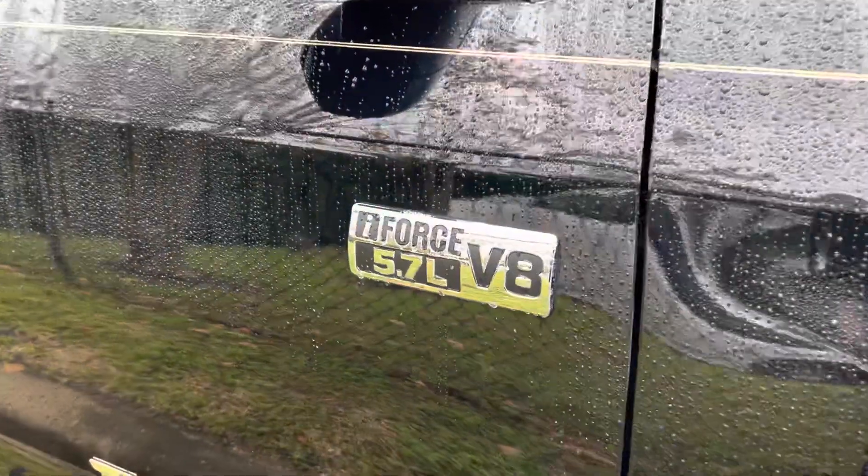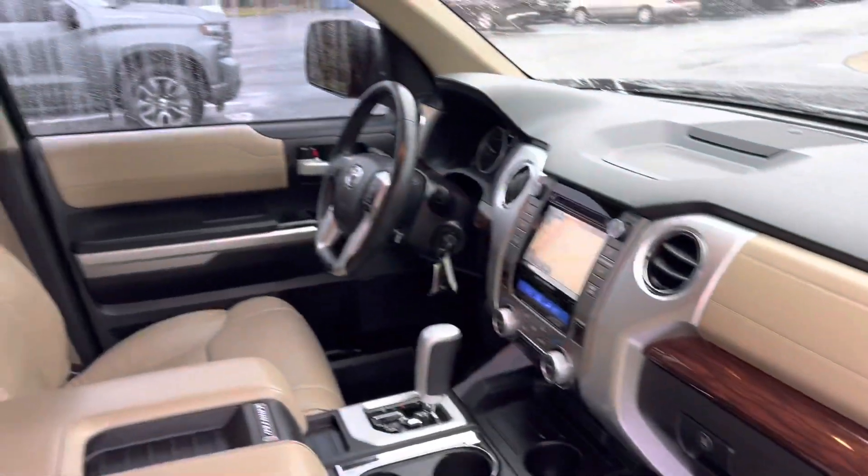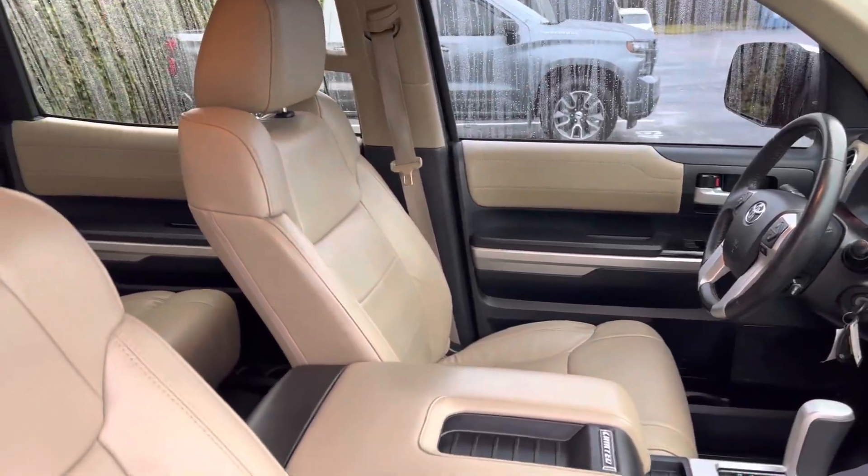It's got the V8 5.7 liter engine in it. It's limited so it gives it leather. It's a beautiful truck ready to go. Less than 50,000 miles.